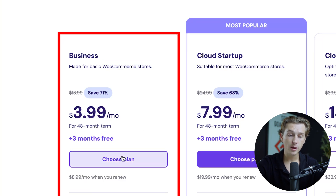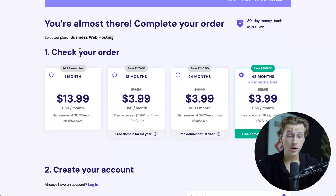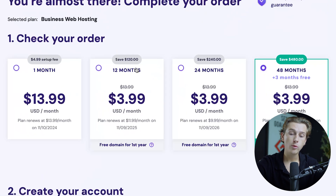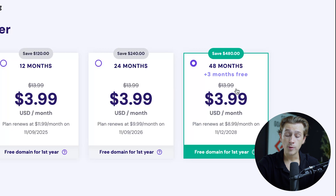Once you've chosen your plan, it takes you to the checkout page where you can start the process. You can choose a billing period of one month, 12-month, 24-month, or 48-month. I'm going to go with the 48-month option because we're getting the best deal possible, plus those three extra free months as well.